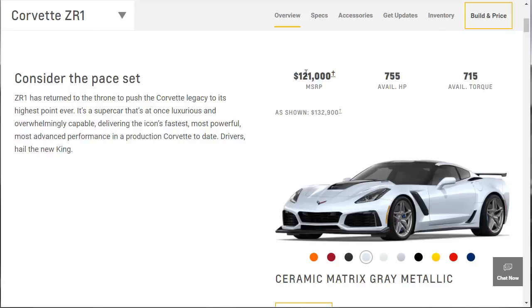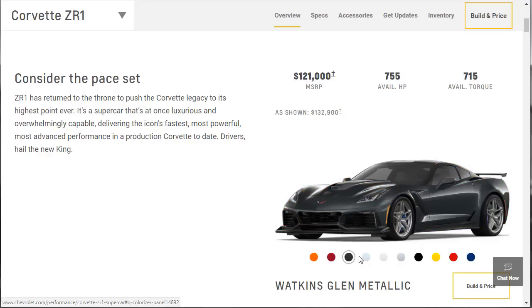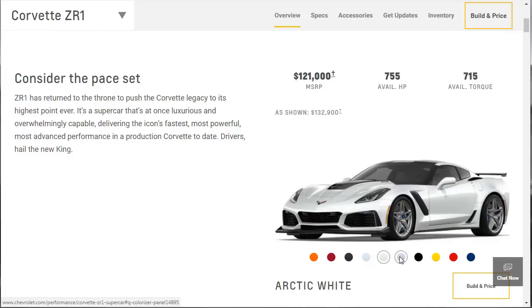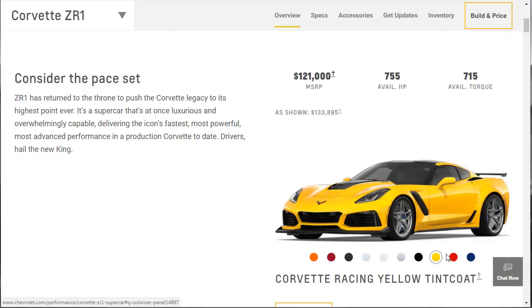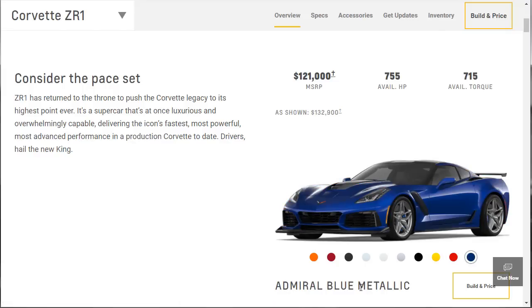Look at this — $121,000. It's big boy money. 755 horsepower, 715 pound-feet of torque. This trim shown on the car is $132,009. We've got several colors: an orange, Sebring, Long Beach Red, Watkins Glen gray. This is my favorite right now — the Ceramic Matrix Gray. We've also got Arctic White, Blade Silver, Black, Corvette Racing Yellow, Torch Red, and Admiral Blue Metallic.